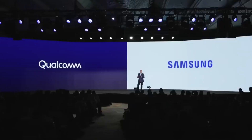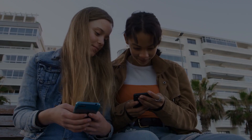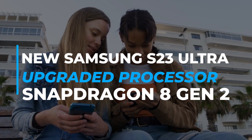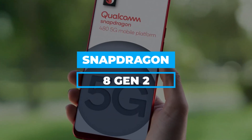I am so thrilled to announce that Samsung is joining Snapdragon Pro Series as the presenting partner for 2023. So join us today as we discuss the new Samsung S23 Ultra upgraded processor, Snapdragon 8 Gen 2.